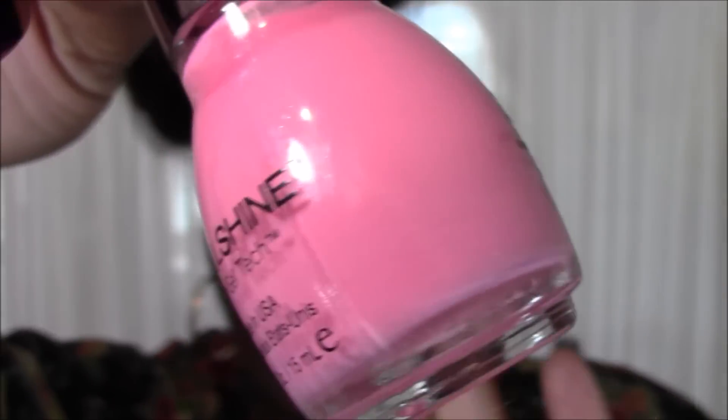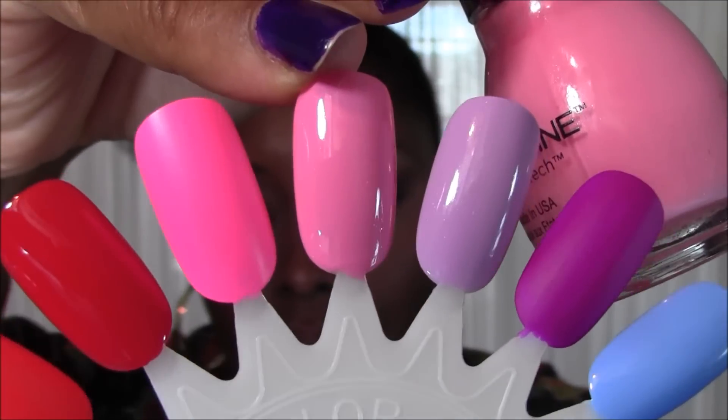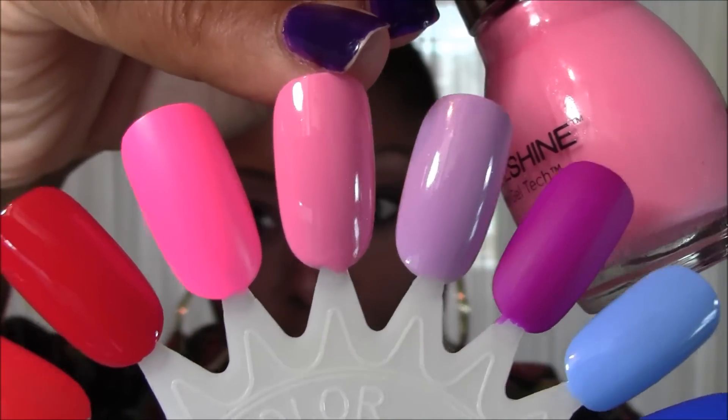This next nail polish is a more toned-down pink. I usually wear it during spring or Easter time, and I always seem to put it on my toes and hands at the same time. It is number 1241 Yours Truly from the Gel Tech line. Here is a close-up of 1241 Yours Truly, and here is a swatch — so pretty.